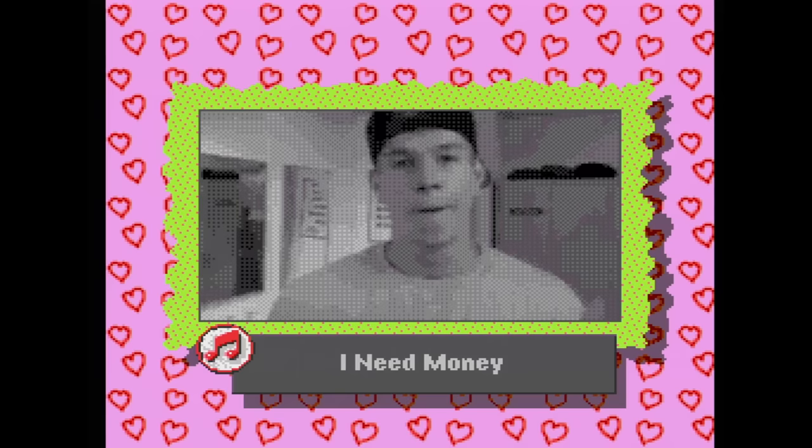Make My Video — Marky Mark and the Funky Bunch. Yet another one of these pieces of crap, but this one has Mark Wahlberg.